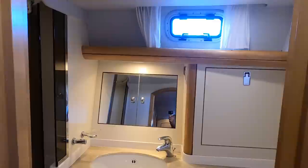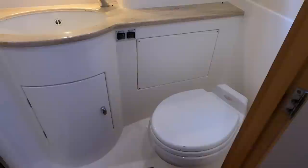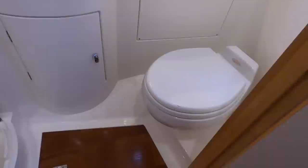The owner's private head and shower features a wash basin, mirror, opening port above, vacuum flush toilet, and a separate shower stall.